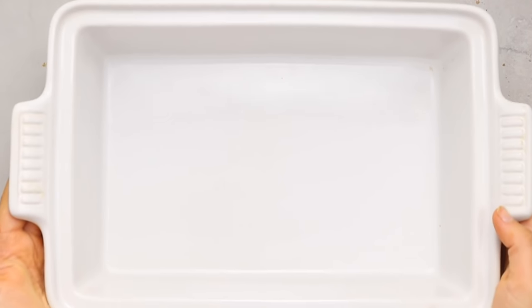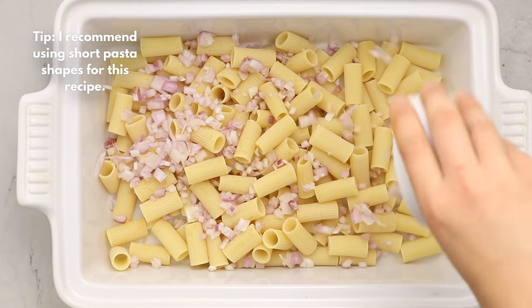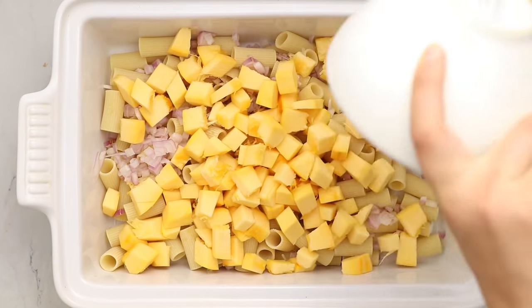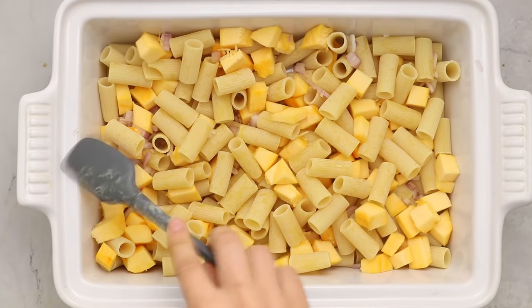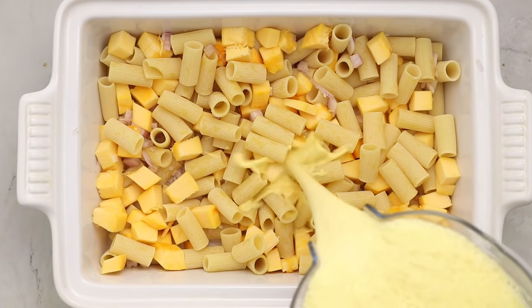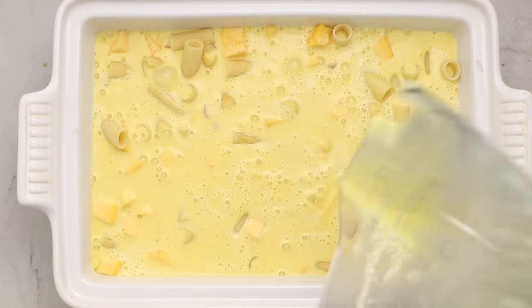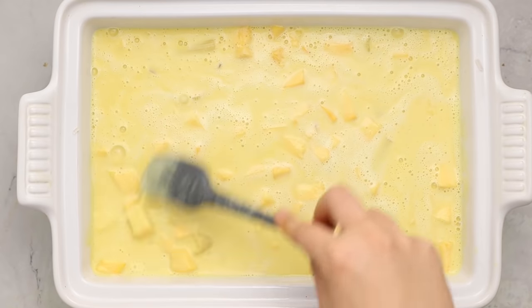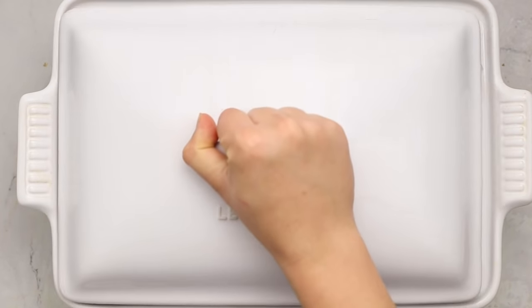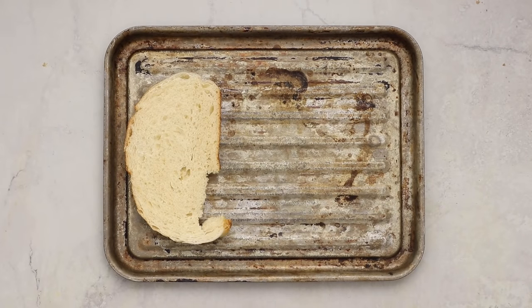In a 9x13 casserole dish, combine everything together — it's a no-boil recipe using dry pasta, shallot, and diced pumpkin. If you don't have fresh pumpkin, you can use another hard squash like kabocha, butternut squash, or sweet potato. Pour the pumpkin cream sauce on top, press all the noodles down so they're submerged, then cover the dish with a lid or aluminum foil and bake. Meanwhile, we're also making sourdough rosemary breadcrumbs.